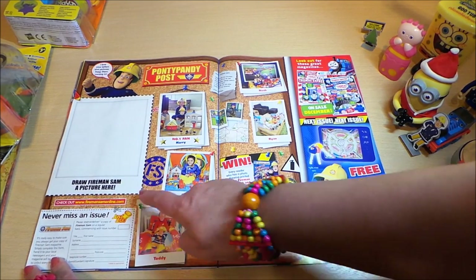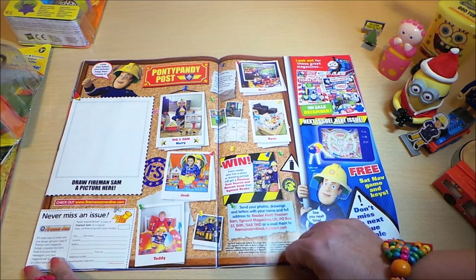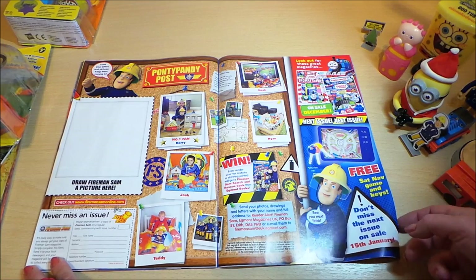Here you draw a picture of Fireman Sam and then you can send it off to the Ponty Pandy Post, like all these other children who've been featured in this magazine.